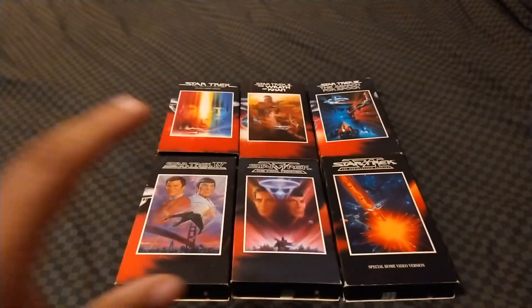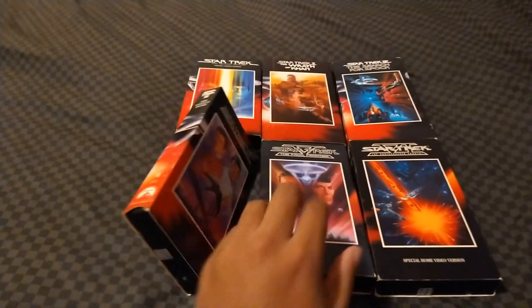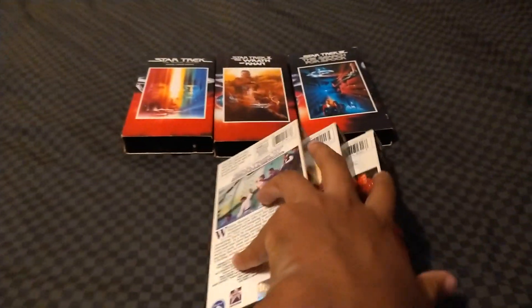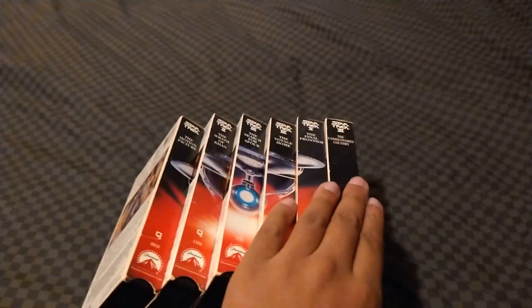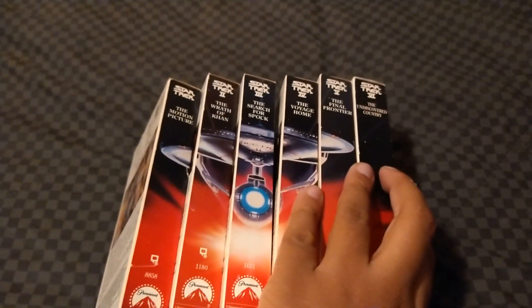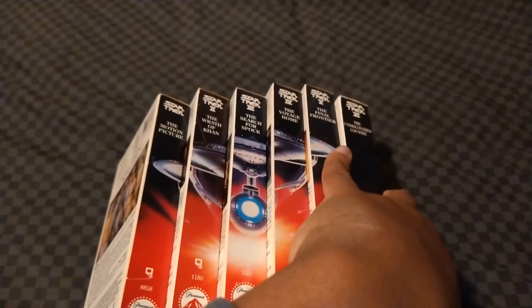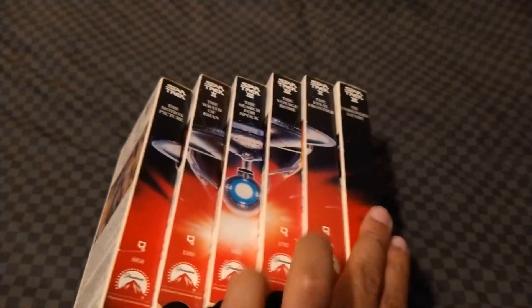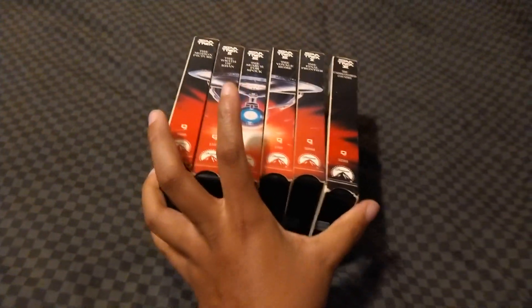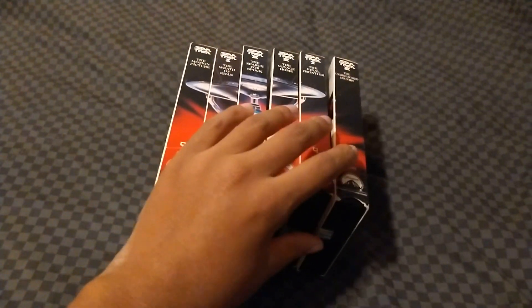This is a nice box set. The set came out in 1993. The Star Trek set looks like it's packaged in a trapezoid-shaped box set — let me show you what it looks like. That's what it looks like when the box set is in the trapezoid. And hopefully I will get this set.